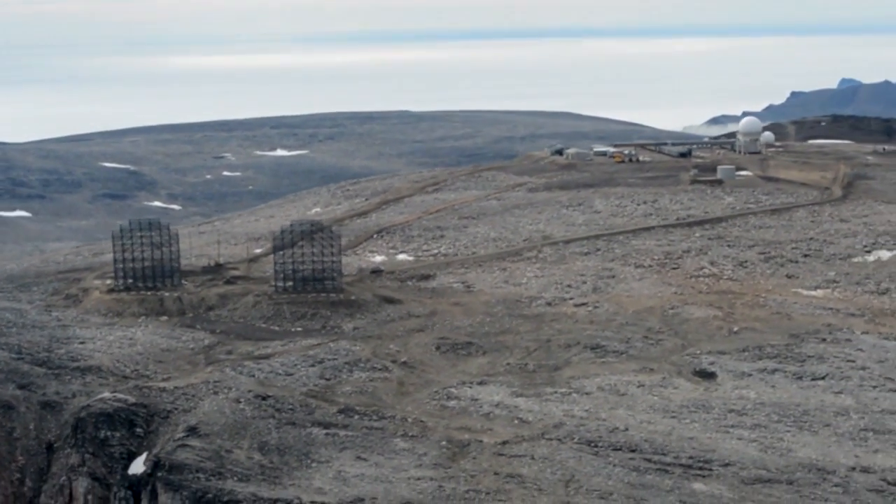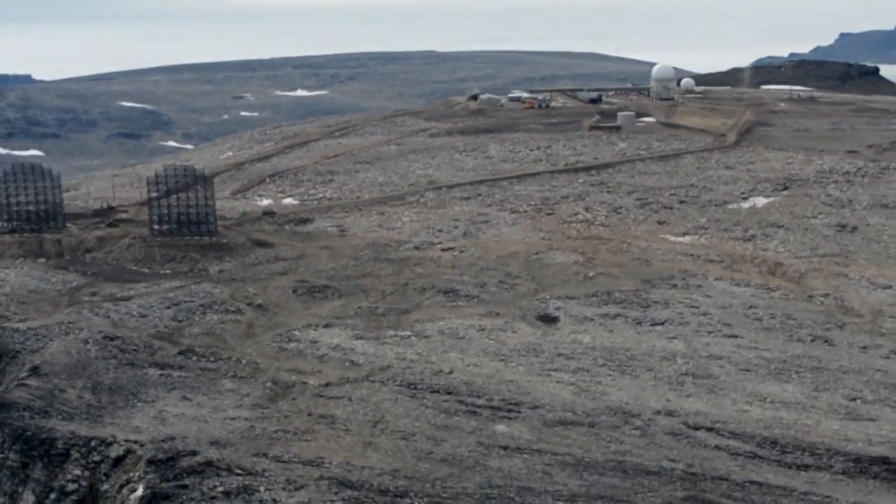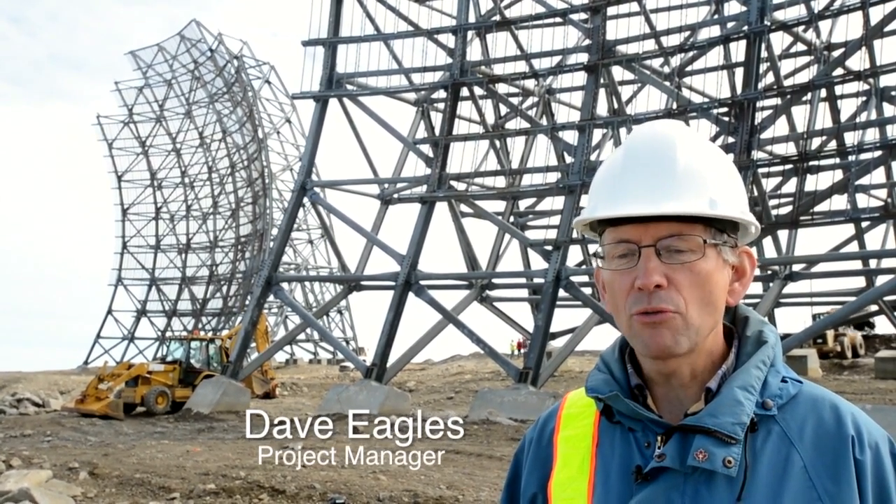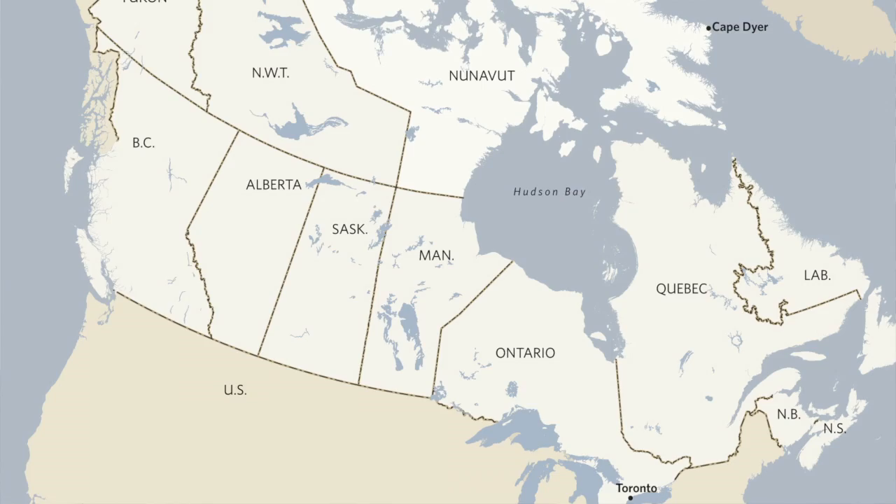The DEW Line was constructed during the Cold War. The North Americans — Americans and Canadians — wanted to know if a Russian bomber, or a squadron of Russian bombers, was coming over the North Pole to bomb North America.